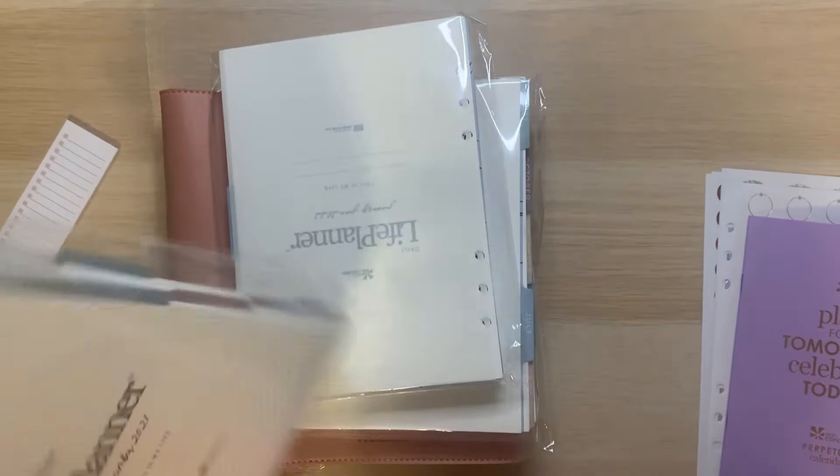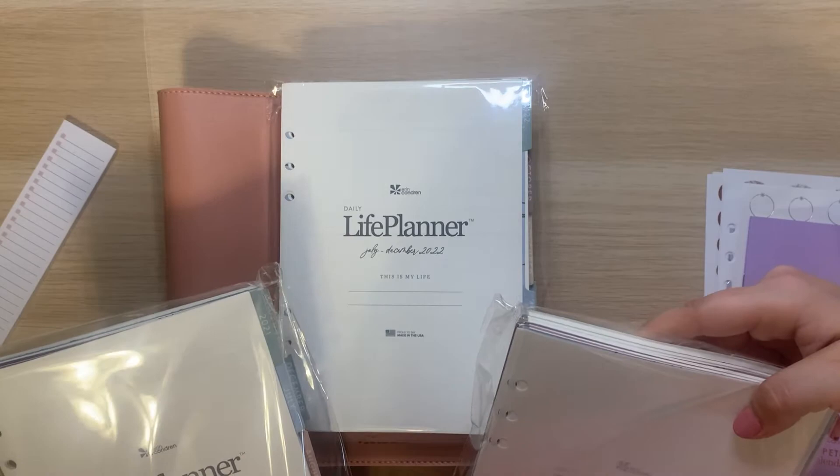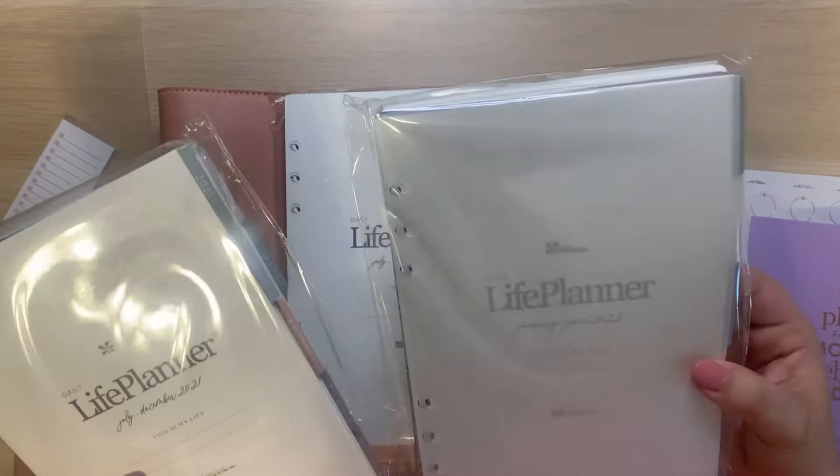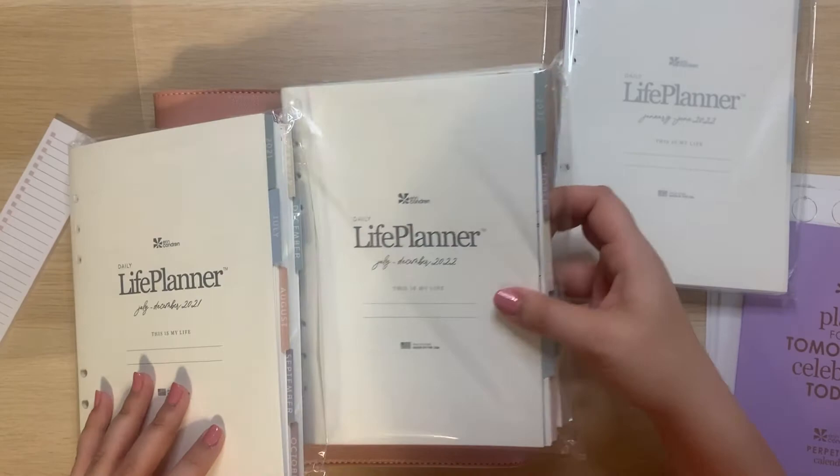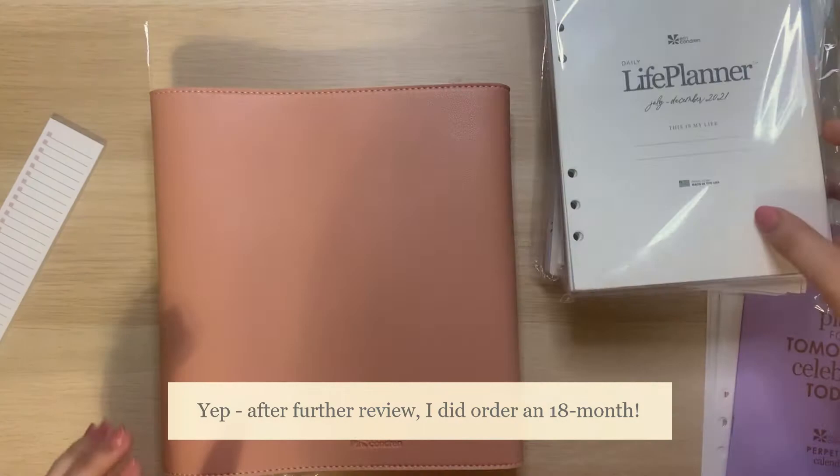So these are the inserts. This is July to December 2021, and then we have January to June 2022, and then July to December 2022. I don't think that I ordered an 18-month planner, but maybe I did. And then this is the folio.